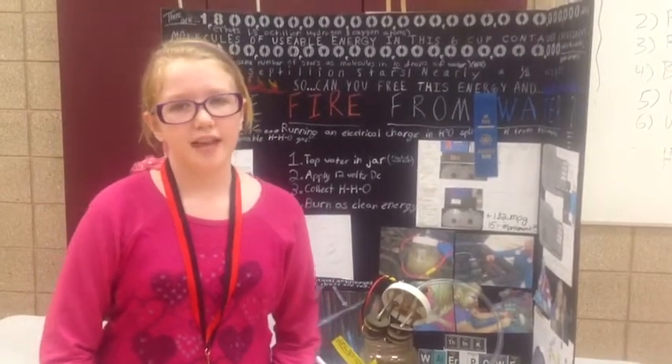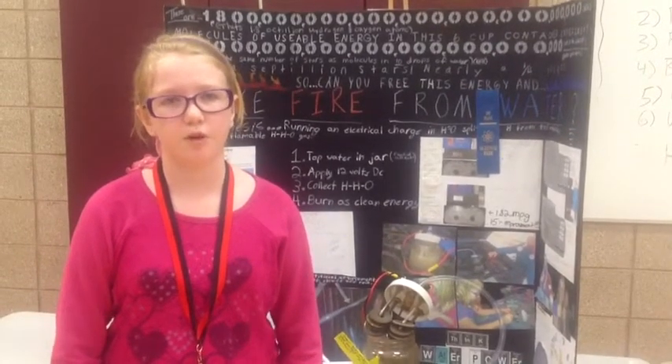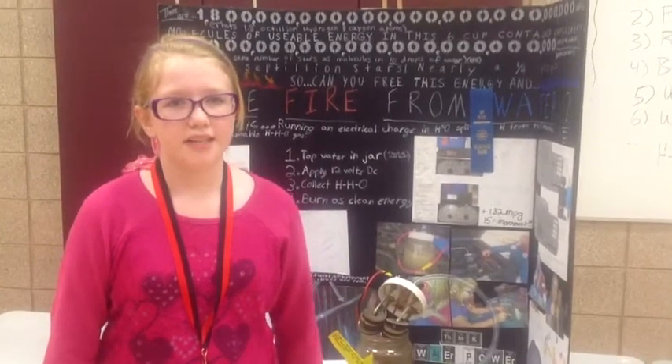How it does that is the electrons come from the source. They travel through the cement steel bowl, which is a conductor. They travel through the water, which is also a conductor, and it goes to the other cement steel bowl.